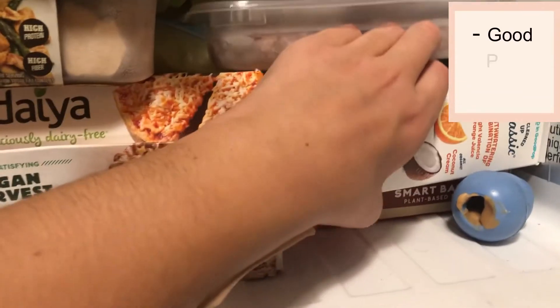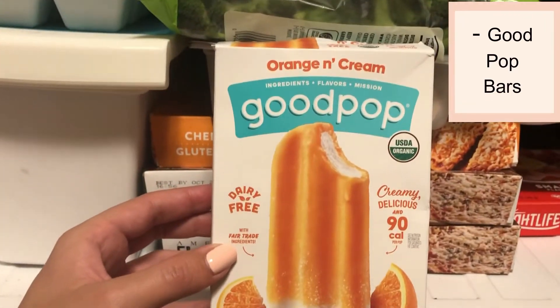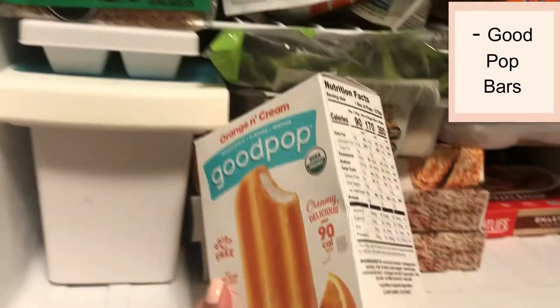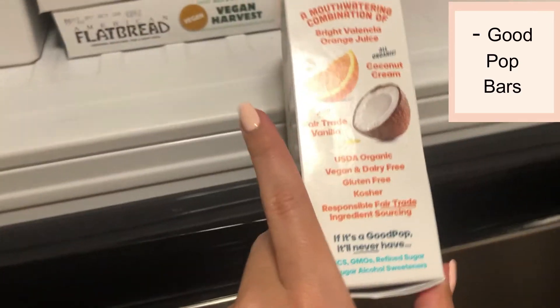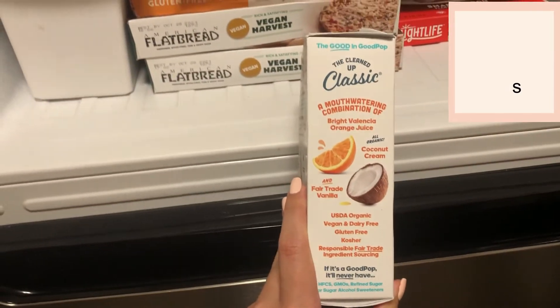And lastly, dessert. If you have a sweet tooth, this one is for you. These ice cream bars come in a few different flavors and are literally 90 calories. Organic, vegan, dairy-free, gluten-free, kosher, fair trade — everything. These are the best.